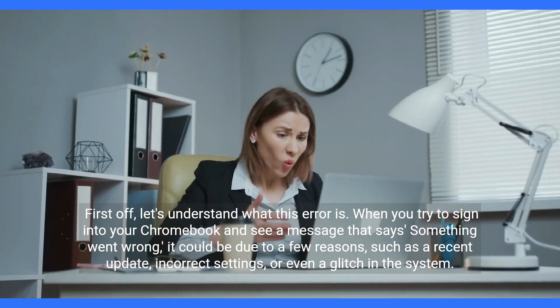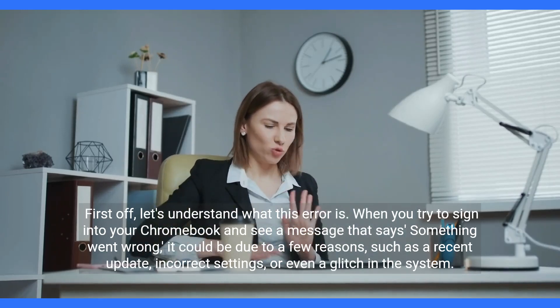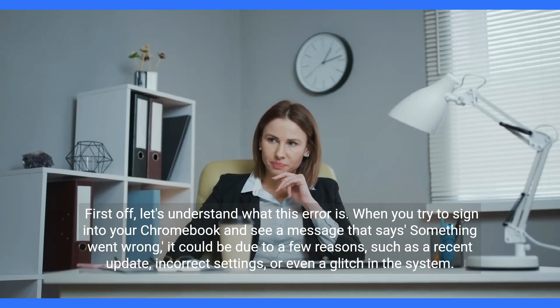First off, let's understand what this error is. When you try to sign into your Chromebook and see a message that says 'something went wrong,' it could be due to a few reasons such as a recent update, incorrect settings, or even a glitch in the system.